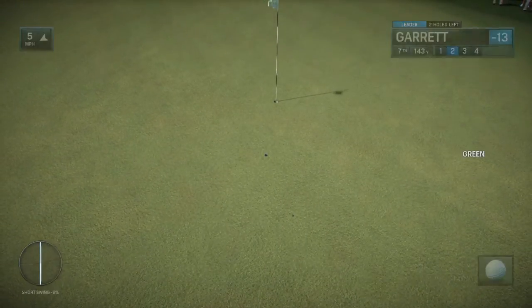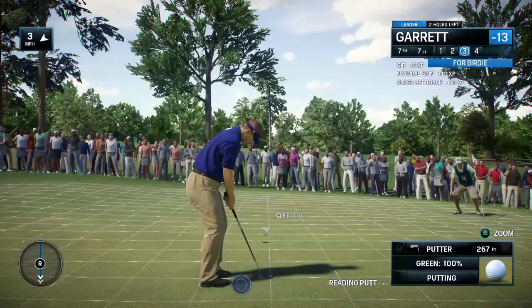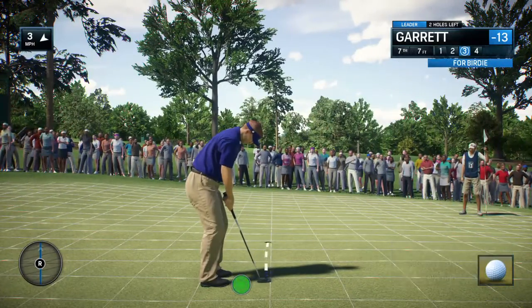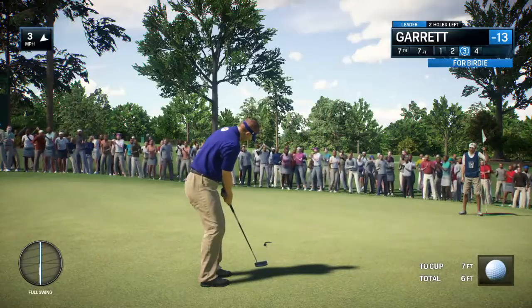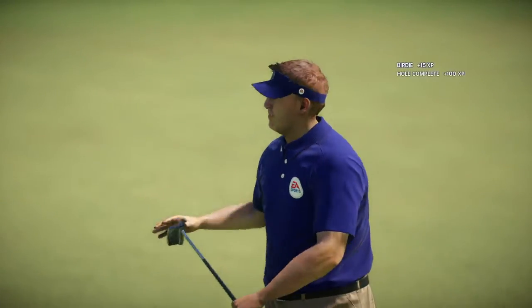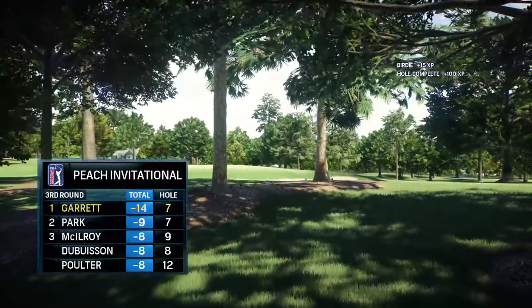That's how you play the game — right there. Stick it in close and then knock in the birdie. These putts keep the round together. Good putt right there.